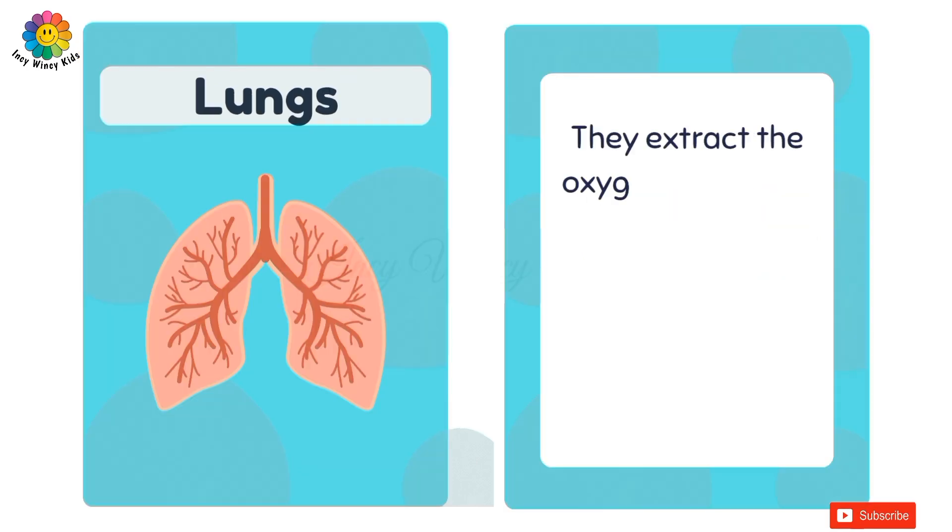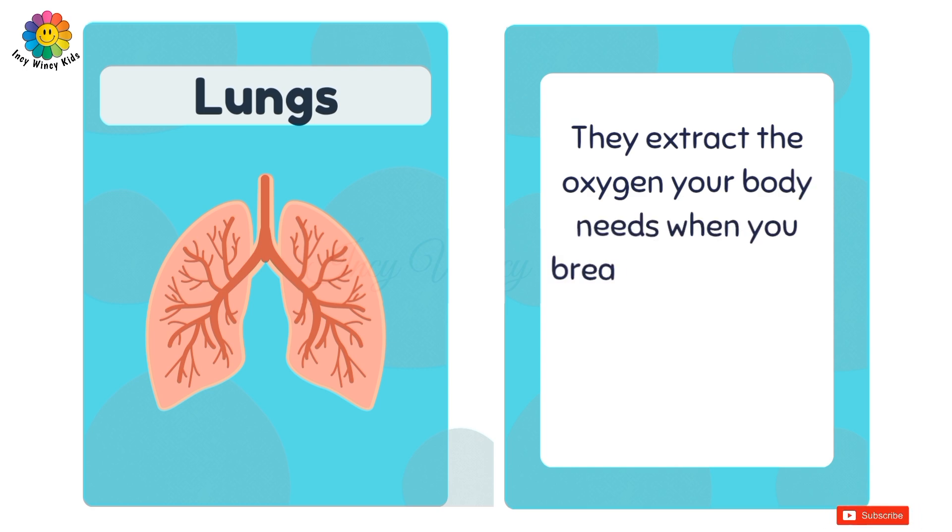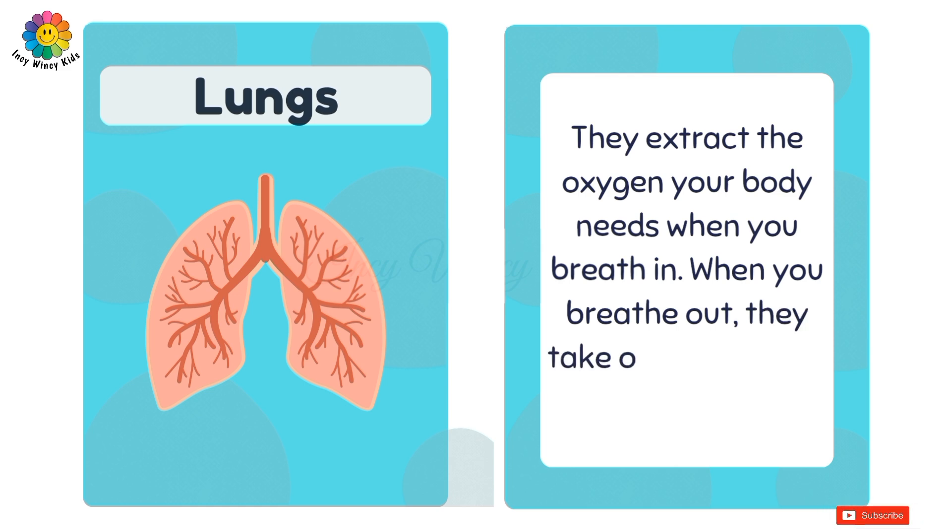Lungs. They extract the oxygen your body needs when you breathe in. When you breathe out, they take out the carbon dioxide.